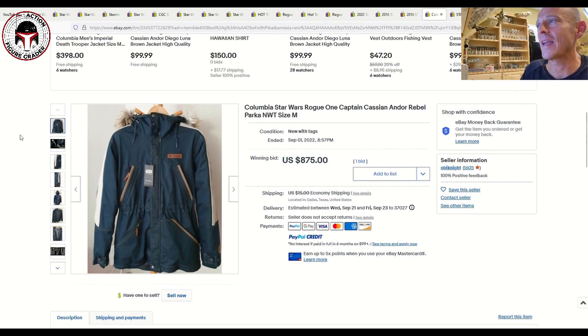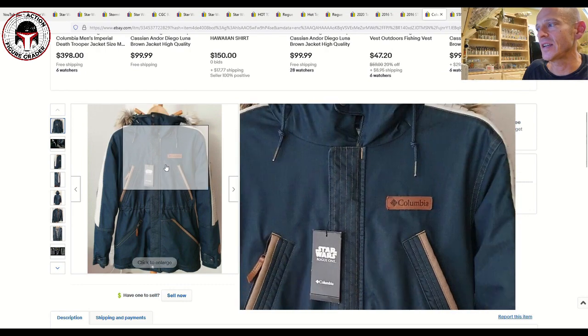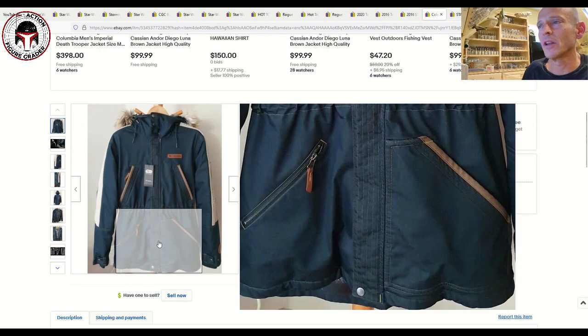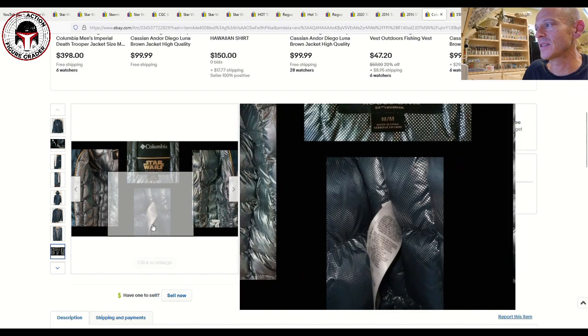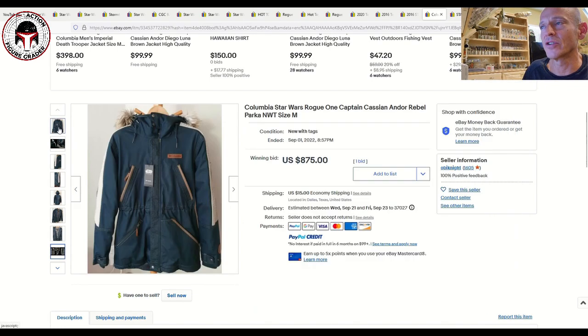Now for some oddball items. This is a Columbia Star Wars jacket modeled after Rogue One Cassian Andor's outfit — he wore a jacket in several scenes very much like this. Columbia does a number of these limited jackets, like a Hoth jacket that goes for very expensive amounts. They're produced in very limited numbers. You can see the Rogue One label on the inside tag. This one sold for $875 plus $15 shipping — pretty crazy, almost like collector's items that many people don't even wear.